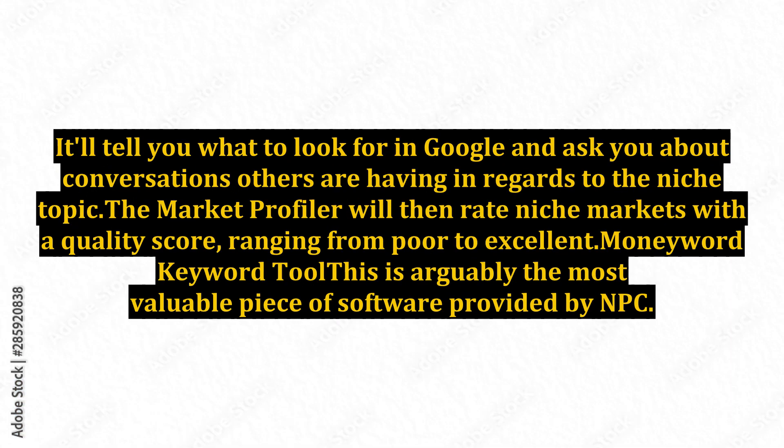The Market Profiler tool will tell you what to look for in Google and ask about conversations others are having in regards to the niche topic. It will then rate niche markets with a quality score ranging from poor to excellent.